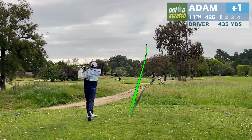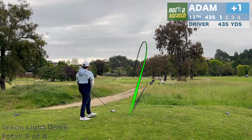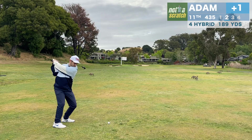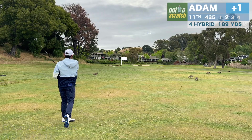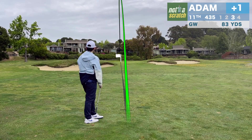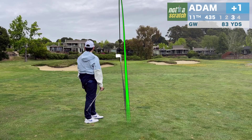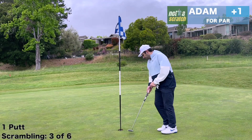Here we're playing the back tees — our tee box was under repair and this will be the longest par four we play all day. After a good drive, now it's time for my favorite pitch and putt yardage. 80 and 100 are my two best yardages with a wedge. And look how close this one goes — we'll tap in for a great par.